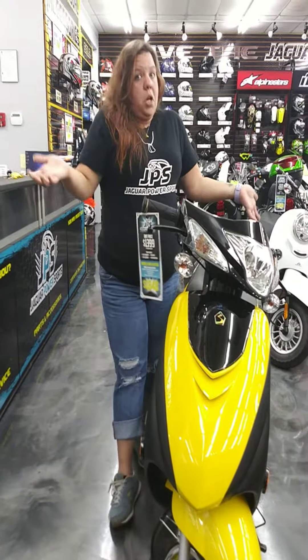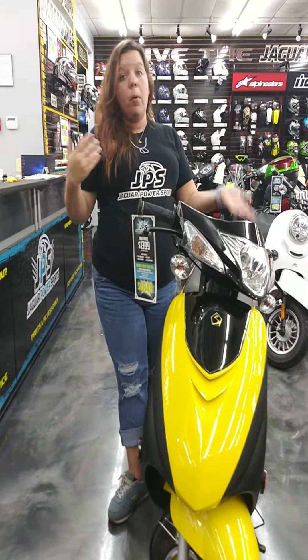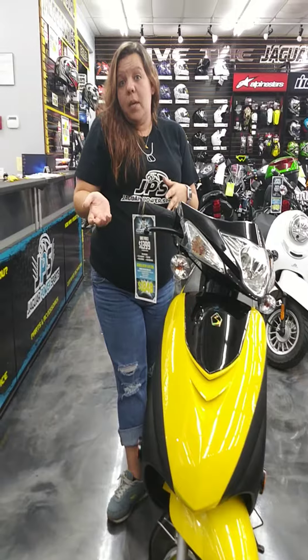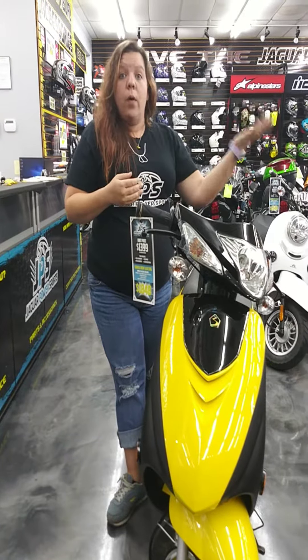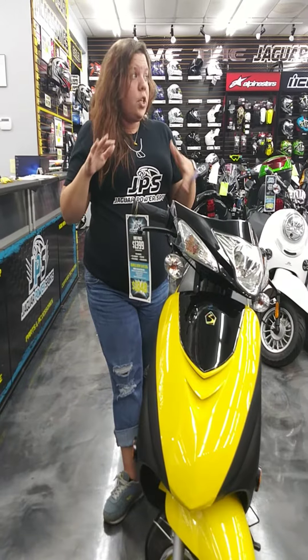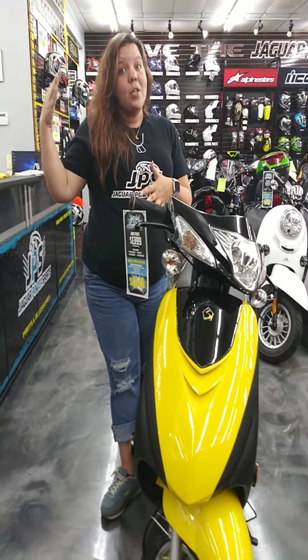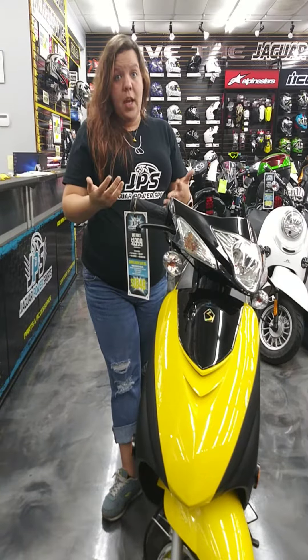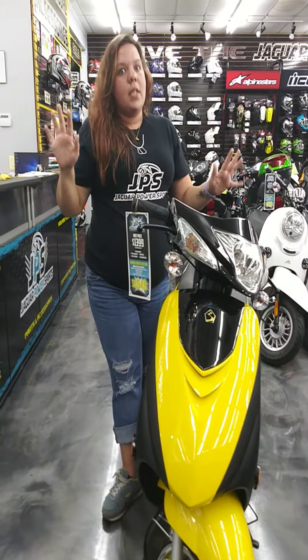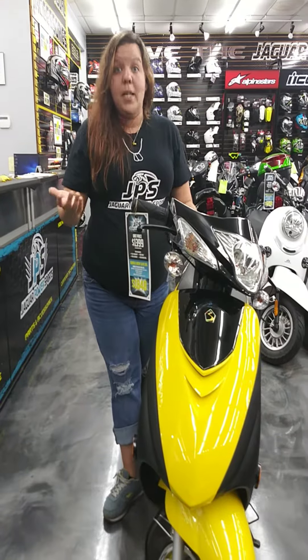Two, what are you using it for? Are you just going around town, maybe a couple miles here and there, down to the beach? Or are you going to go across town, over highways, in some heavy traffic areas? You really want to pay attention to your engine size, because a 50cc isn't going to get you quite up to speed on a very busy interstate. There are different sizes, so make sure you ask those questions about what size is best for you.